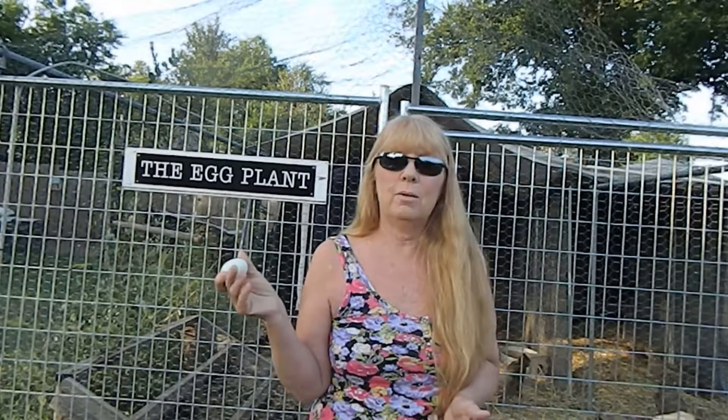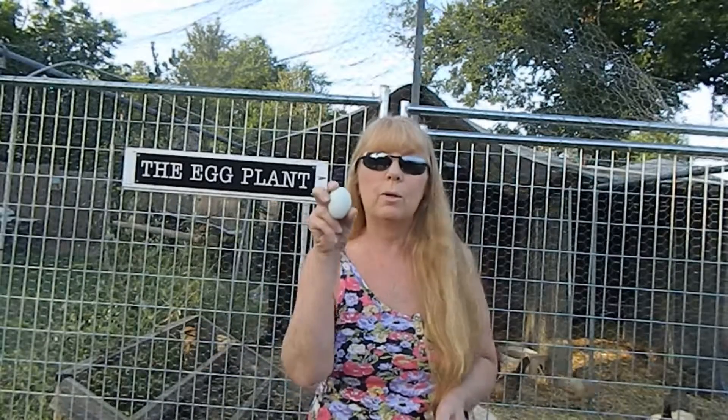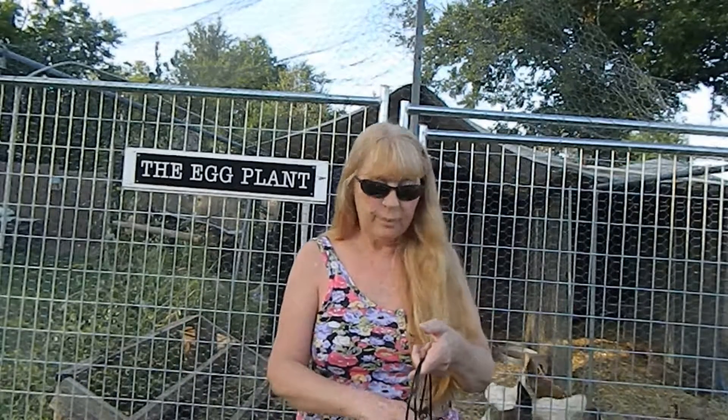Have you ever wondered how a hen can lay an egg every other day? I mean, every day most of them seem to lay an egg. And why are some brown, some white, some green? How do you tell if the egg is good or not? Are these things you wonder about? Let's see if we can answer some of those questions.